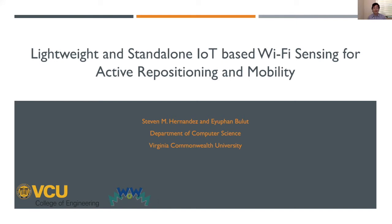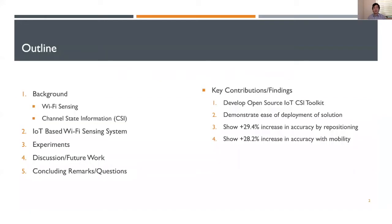Hello, my name is Steven Hernandez. I'm a PhD student in the Department of Computer Science at Virginia Commonwealth University. Today we're going to discuss our paper about a lightweight and standalone IoT system which we use for Wi-Fi sensing. We'll start off by discussing some background on Wi-Fi sensing, including a signal metric called channel state information. Next, I'll discuss the open source IoT system we designed, look at some experiments, and conclude with future work, concluding remarks, and questions.